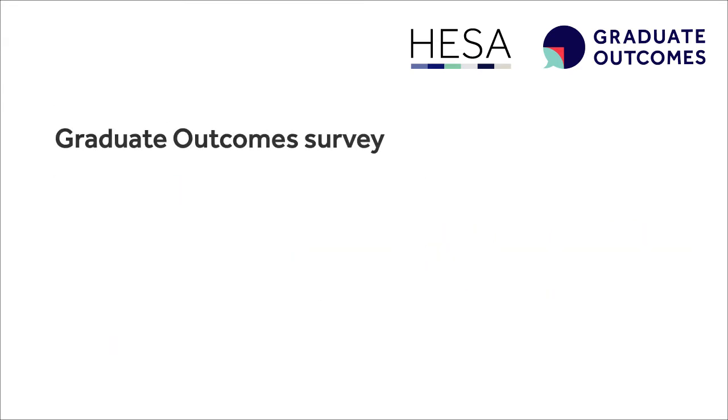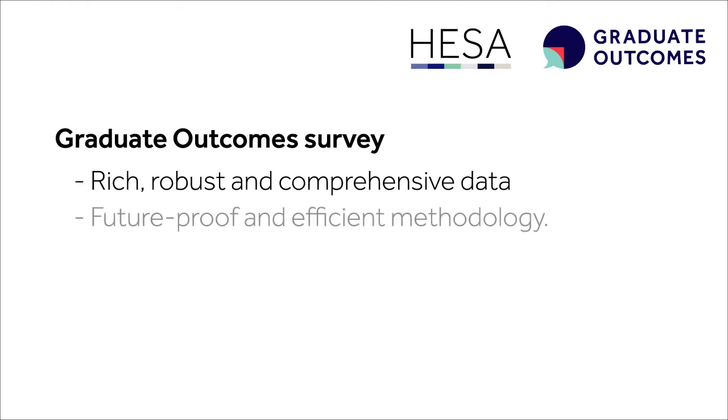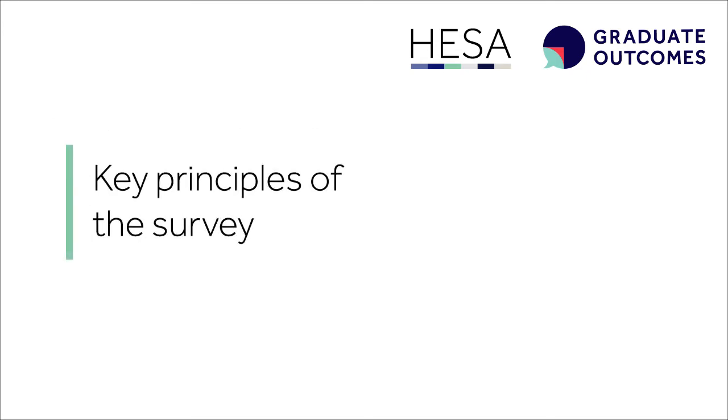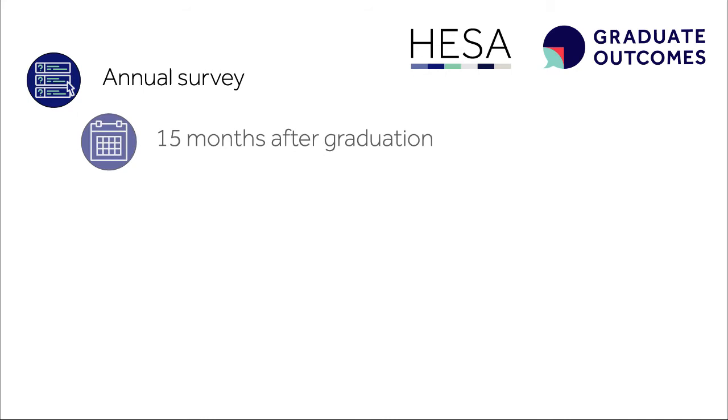Graduate Outcomes will capture rich, robust and comprehensive data about graduates using a future-proof and efficient methodology. The data will be collected through an annual survey of all graduates from higher education which runs 15 months after graduation.